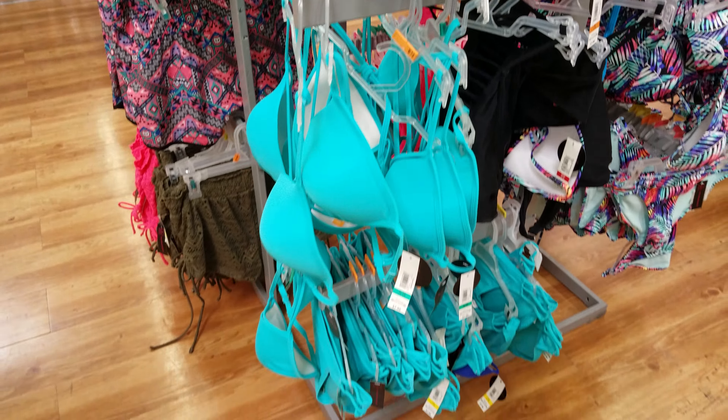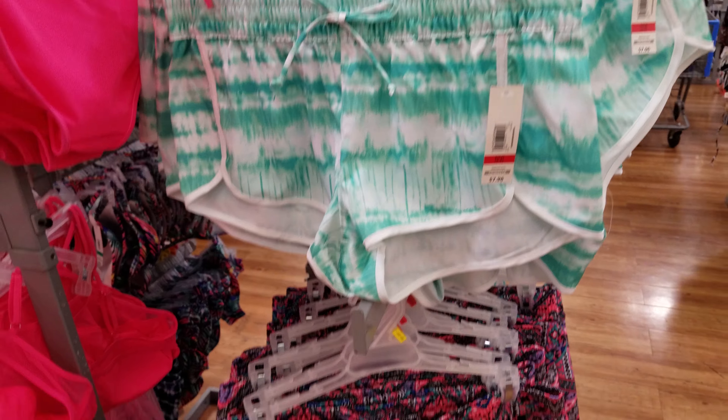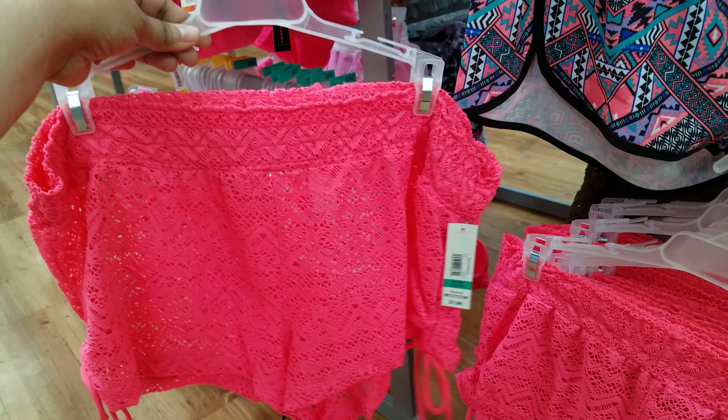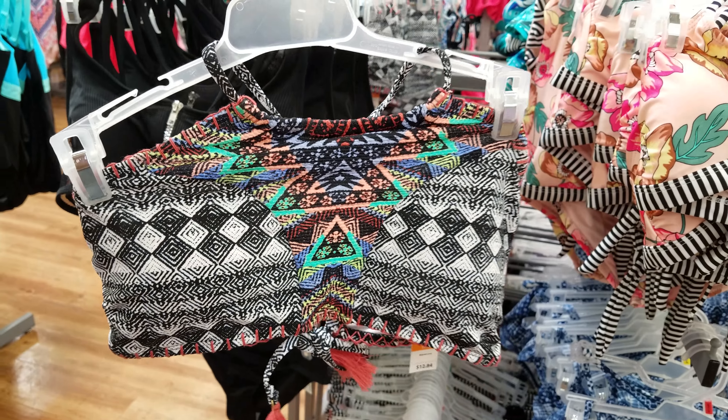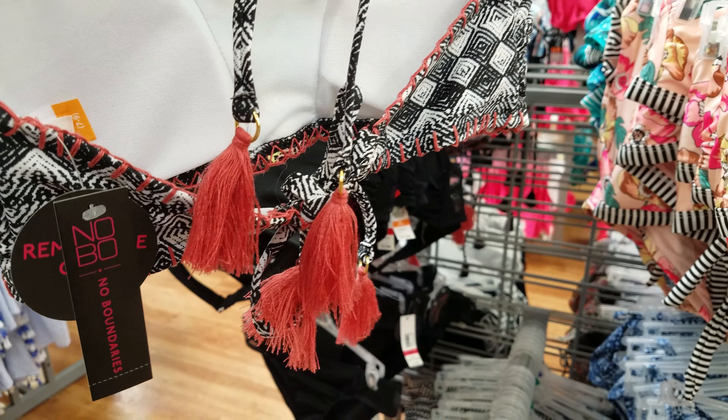They have shorts as cover-ups in different colors at $7.96, and they do have a green one and a pink one. I found some other patterns — a stripe with floral. Remember, Walmart has all sizes so don't forget that. The No Boundaries ones are $12.84. Some bottoms have tassels — those are kind of different. Let's keep moving.